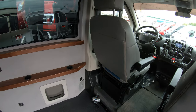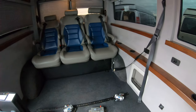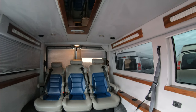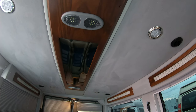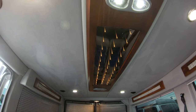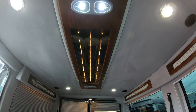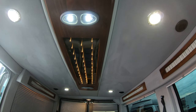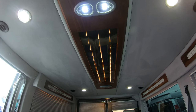Stepping into the back of the conversion van, starting at the ceiling, you're going to notice that it has upgraded lighting up top right there in the center, with reading lights on each side all the way through. These can be turned on from the front, what we like to call infinity lighting. The circle fixtures are for your reading lights.